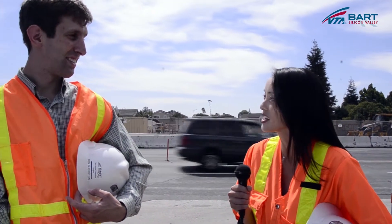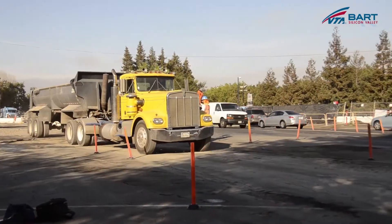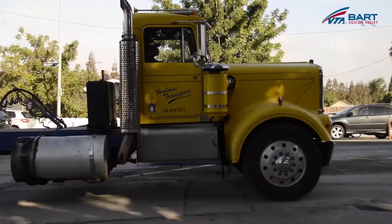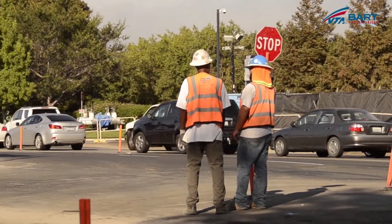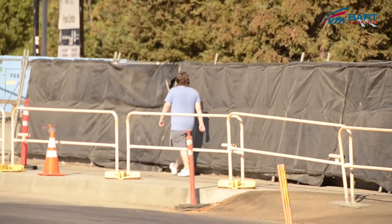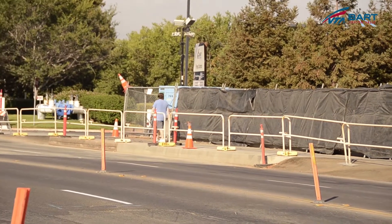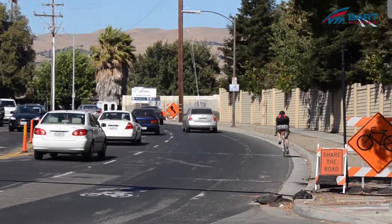Before we head on over to the construction site, do you have any advice for those living and traveling near this area on how to navigate this roadway while we're under construction? If you're a driver, pay close attention for workers and equipment exiting from the construction area, and most importantly, heed any directions from the flaggers you'll see at the side of the road. If you're a pedestrian, you'll have this north side sidewalk on Hostetter Road to cross the construction area with, and if you're a cyclist, share the lane with cars on either side.